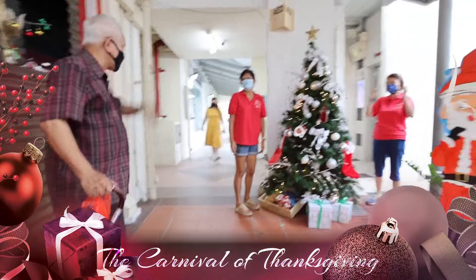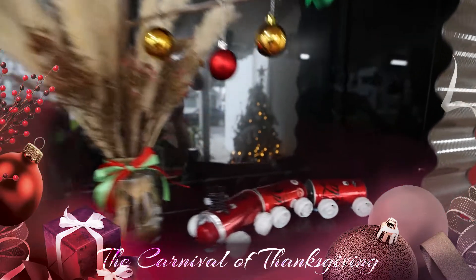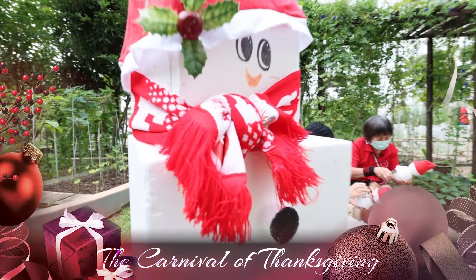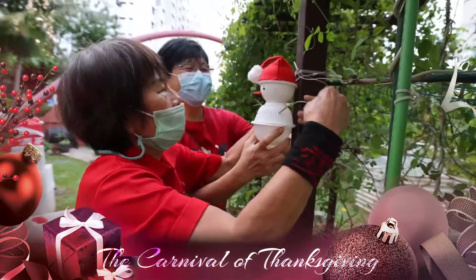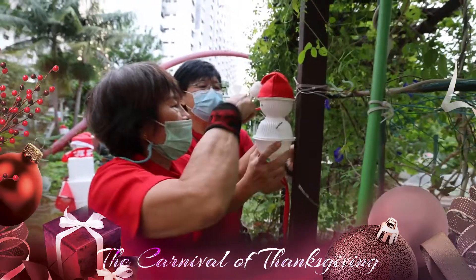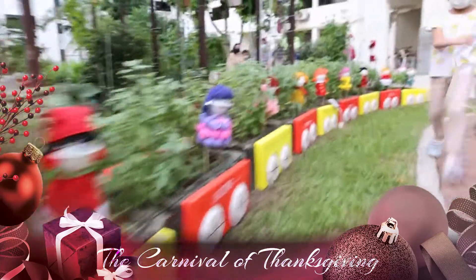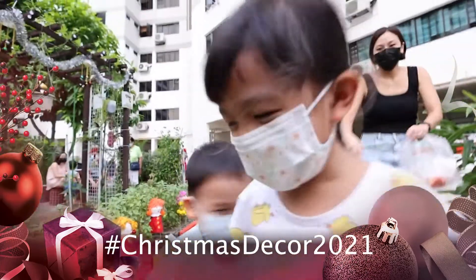We have been collecting twigs and recyclable products to create this winter wonderland. We want all our residents to come down and enjoy themselves in this winter wonderland.